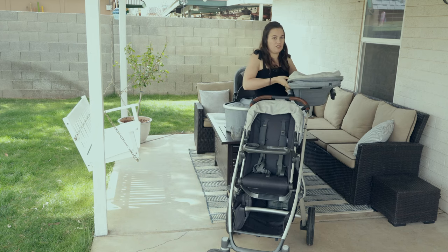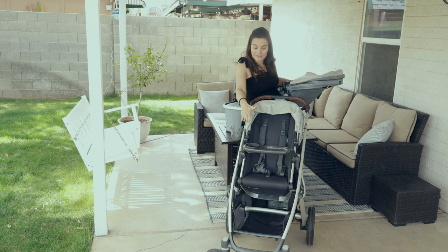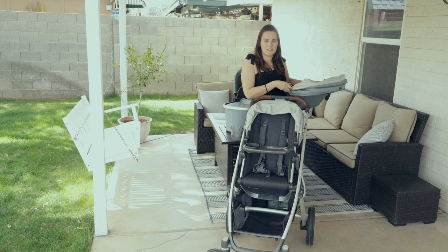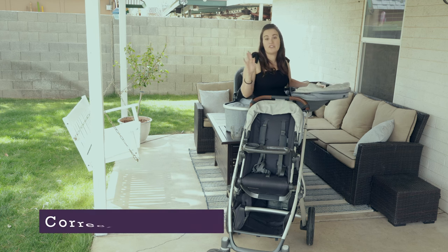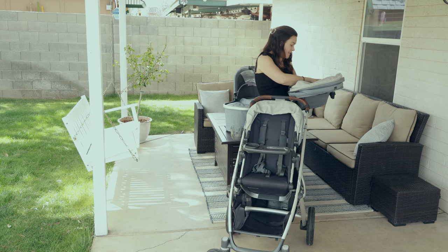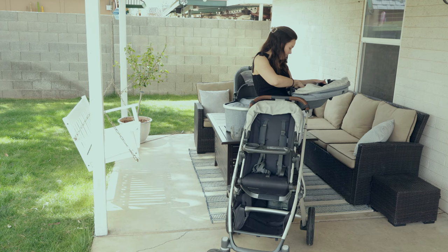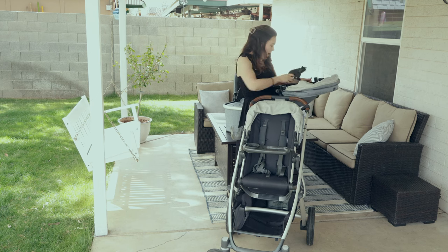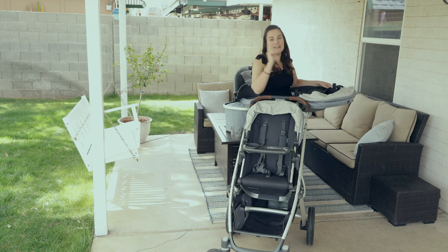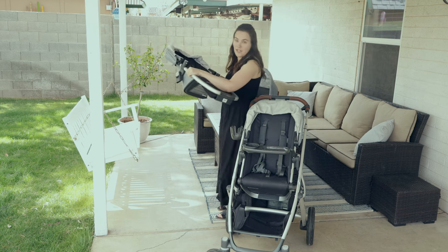To make the stroller a double you need so many adapters. I have the older rumble seat which previously only held 35 pounds on the lower seat while the upper seat held 50. They've now updated the V2 rumble seat to hold 45 pounds — still not 50, but closer. To use the rumble seat you need its own special rumble seat adapters, plus upper adapters for the frame, and if you want car seats or bassinets on the bottom you need another set of lower adapters. There are just lots of adapters, and this is how you end up paying $1,500 for your stroller.